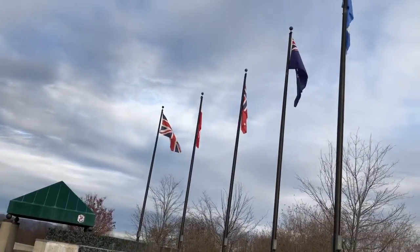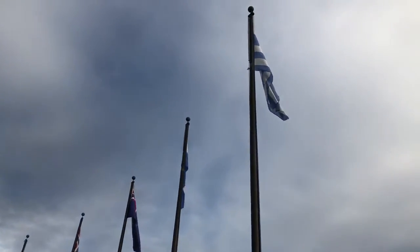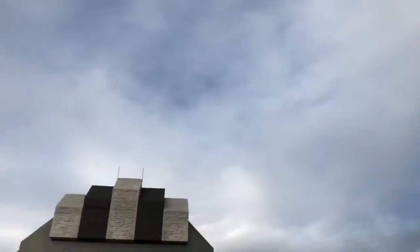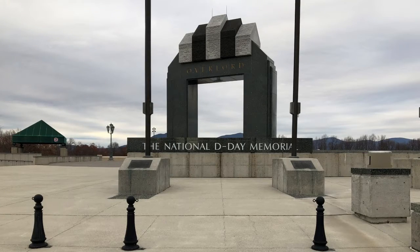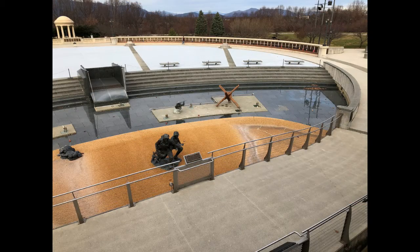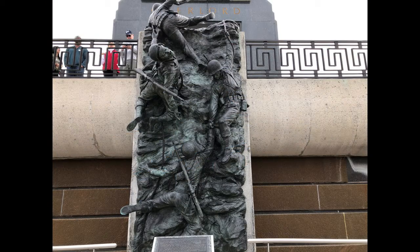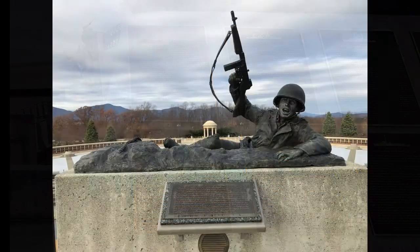These flags represent each of the countries that fought, and each of the men and women who served their country. In the center stands a huge 44-foot-tall arch which is embellished by the name Overlord, given to the crucial D-Day operation. It is also highlighted by a reflecting pool that surrounds a captivating sculpture which is symbolic of the trudge the soldiers made across the beaches.